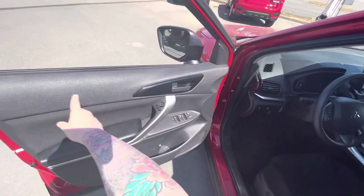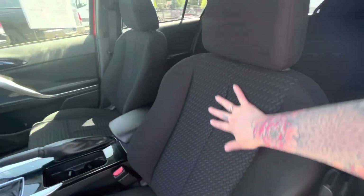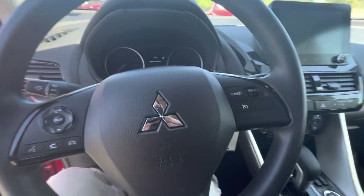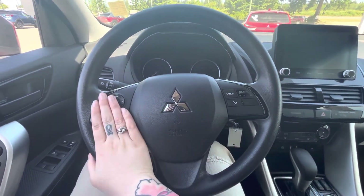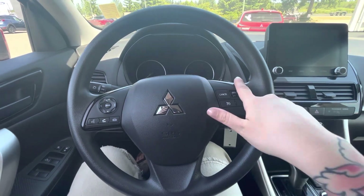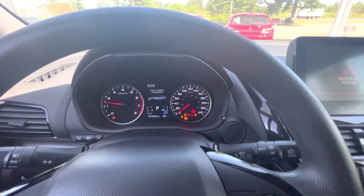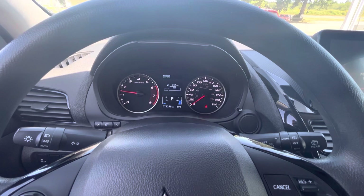Come in — power windows, power locks, power mirrors, manual seat. It's super soft cloth on the inside, super comfortable. Let's close that so it stops beeping. So we have cruise control, Bluetooth...